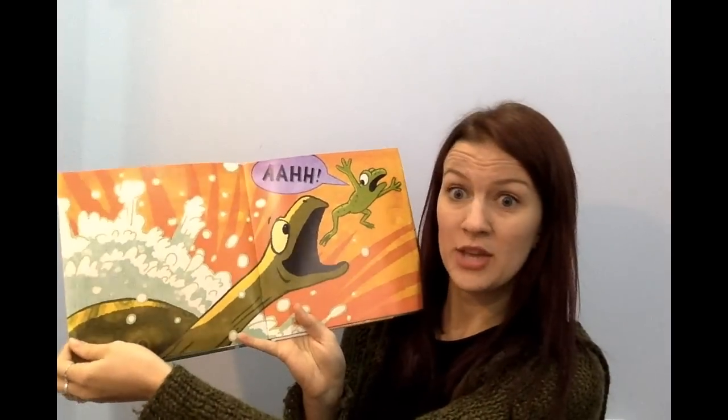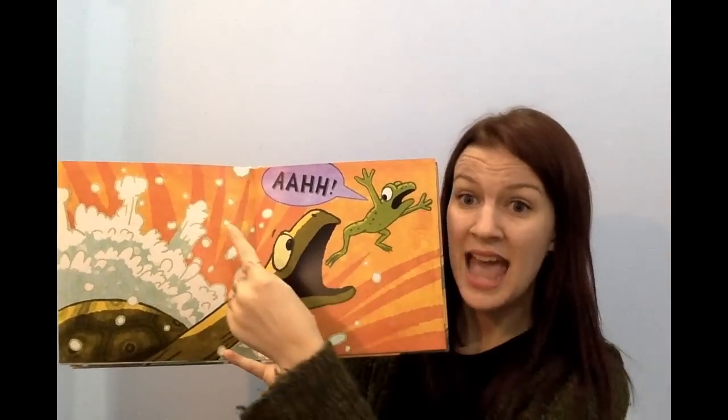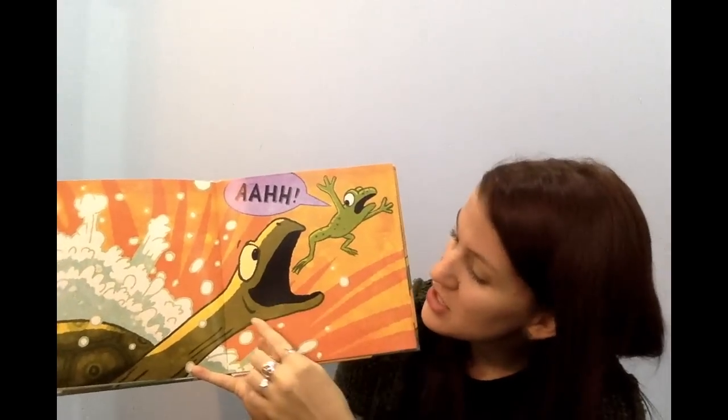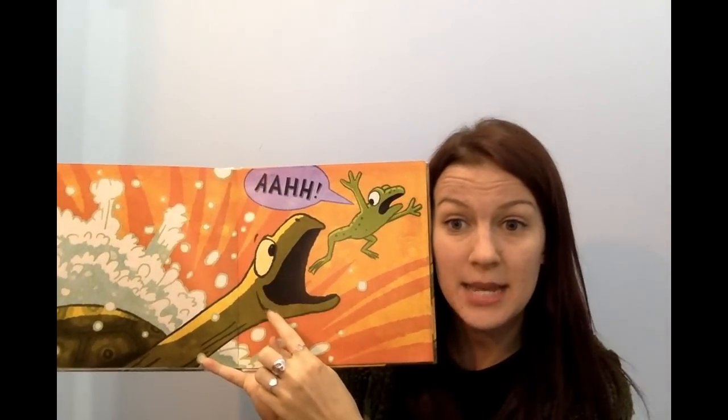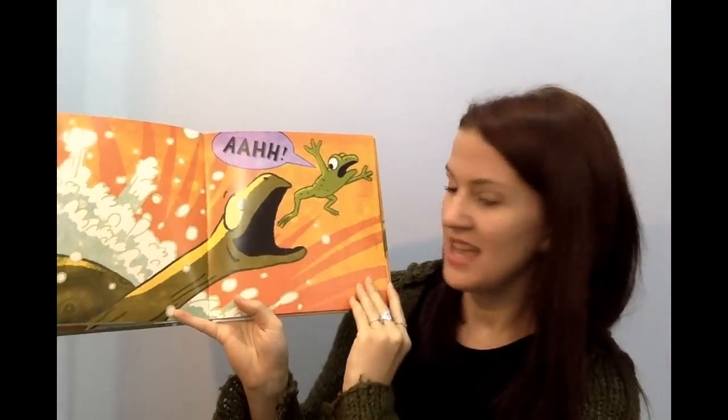Oh my goodness. The frog jumps away. He says Ah! He screams. And the turtle is trying to eat him. Yum yum yum. Can you rub your tummy and say yum yum yum? Next page.